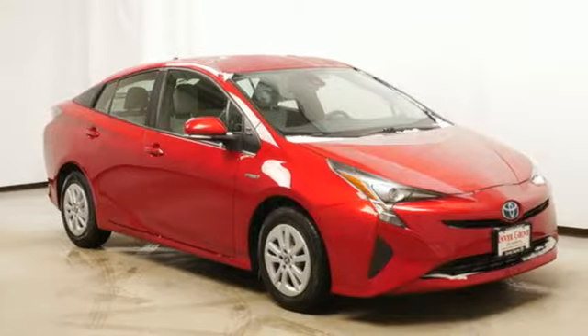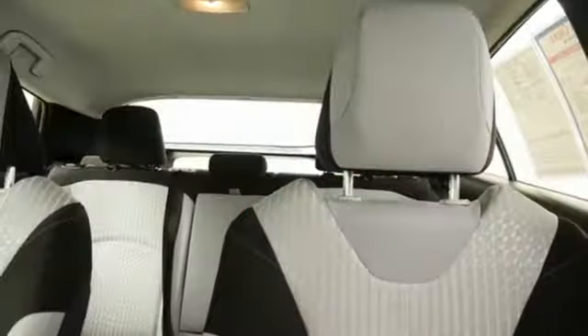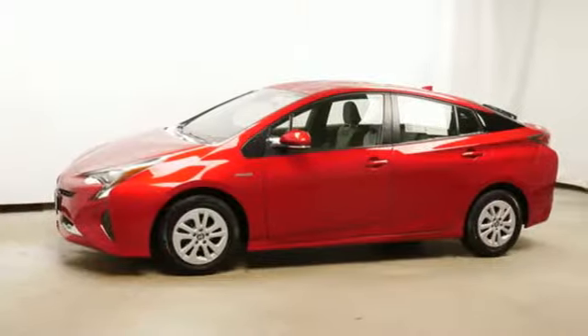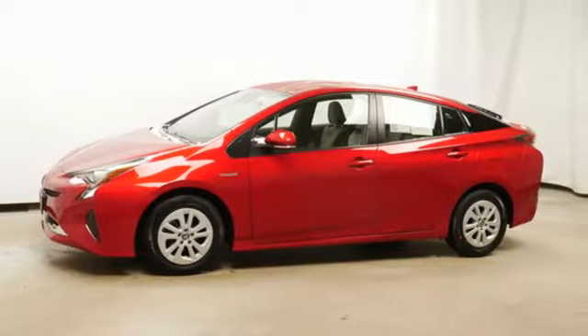Active grille shutters, gas pressurized shocks, and an in-line 4-cylinder engine. Comfortable, convenient quality. Toyota — stop in for a test drive and make it yours today.